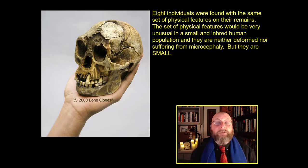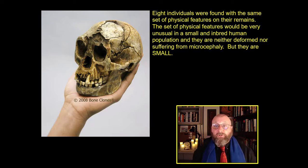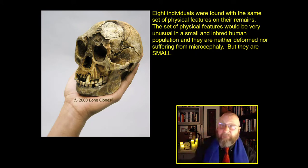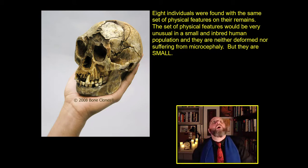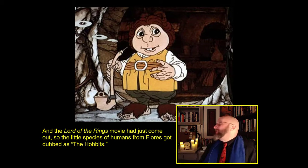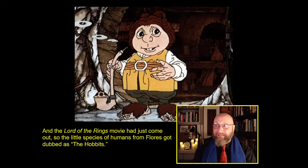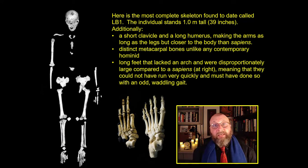Inside this cave, in the initial 2003 find, eight individuals were found with the same set of physical features on their skeletons — features that would be very unusual in a small or inbred Homo sapiens population. They're not deformed, not suffering from microcephaly. But they are small — look at that skull, it fits in the researcher's hands. And since the Lord of the Rings movies were just hitting big at the time, the official scientific name is Homo floriensis, but everyone — including the original researchers — just calls them hobbits.